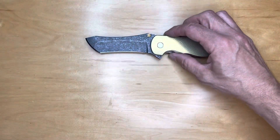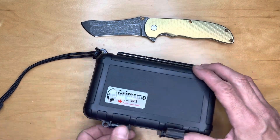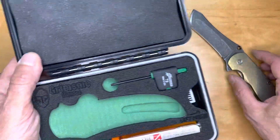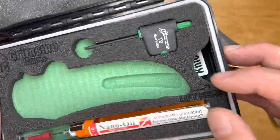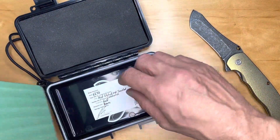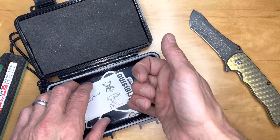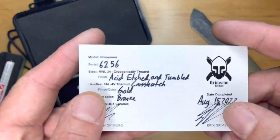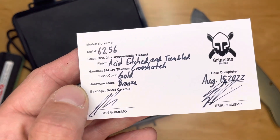Let's take a look inside this really cool box. This is how it comes — with a specialized foam insert that fits everything perfectly. There's some nano oil tool there, and underneath there is some information. Nice, beautiful sticker. This is number 6256.